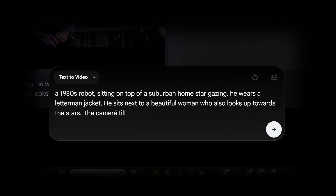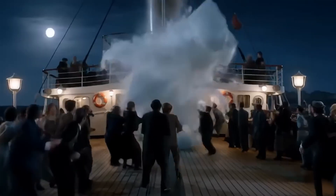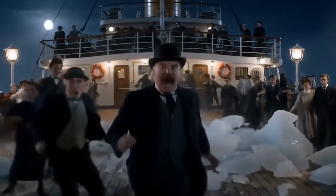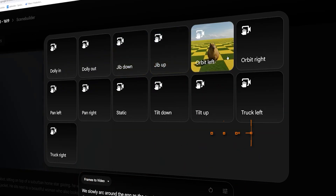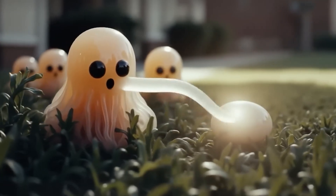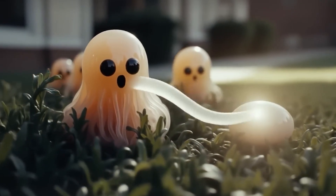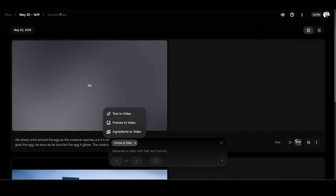On AI benchmarks, VO3 beats top video generation models in head-to-head comparisons of outputs rated by humans. Participants evaluated 1,003 prompts and the respective videos of each model using a benchmark dataset released by Meta. VO3 achieved top scores in text alignment, visual quality, audio-video alignment, visually realistic physics, and overall preference.